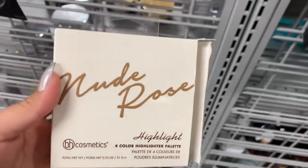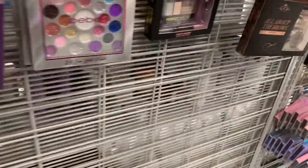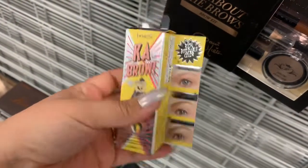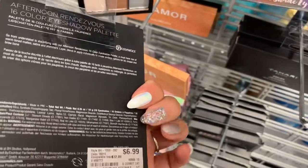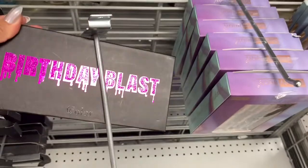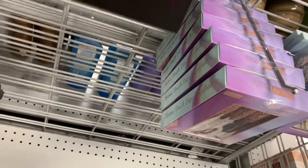Then they have this nude rose highlight by BH Cosmetics — it comes with four highlighters and is going for $5.99. Oh my god guys, I found the Ka-Brow by Benefit here, going for $6.99. This is in shade one — not my shade, otherwise I would have picked it up, but this is so cool. Then I found the BH Cosmetics mini palettes for $3.99. Look at this palette — doesn't it remind you of the Kylie Birthday Palette? Look at the packaging. This is what the shades look like and I believe they're the same colors as the Kylie palette.